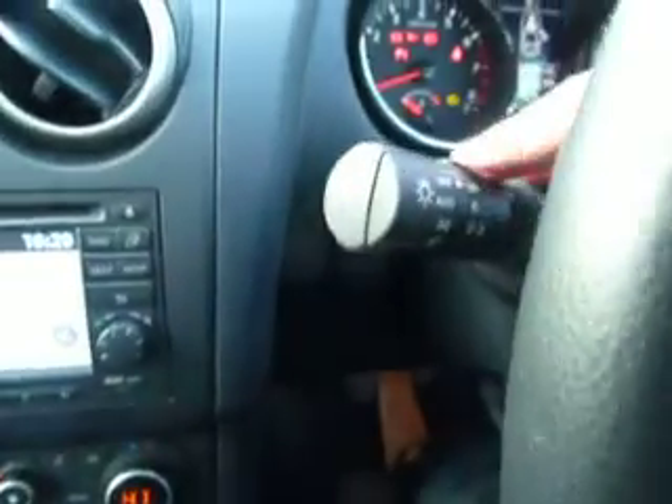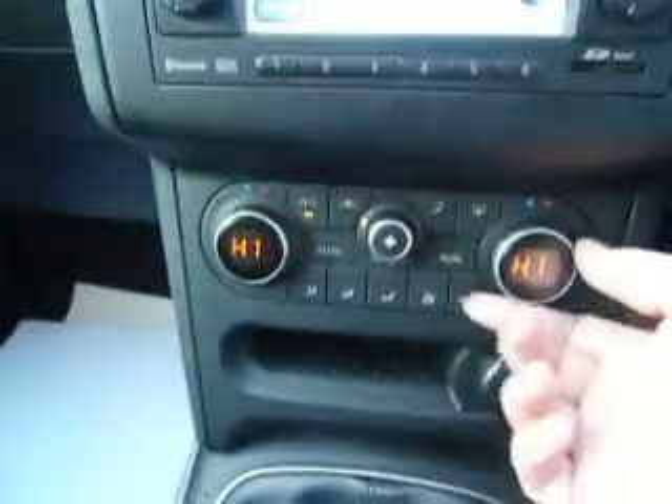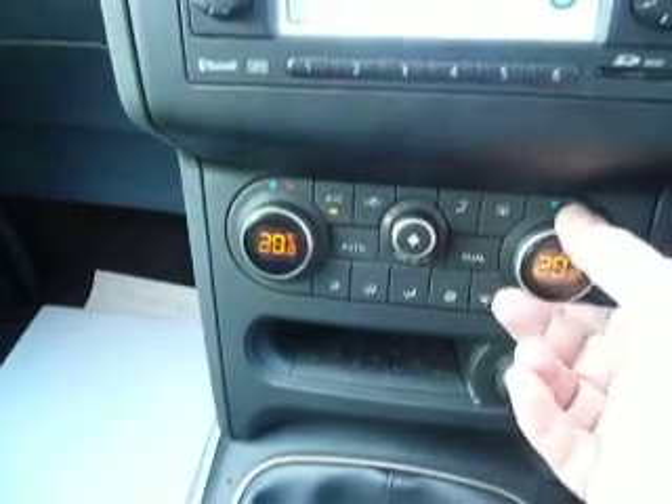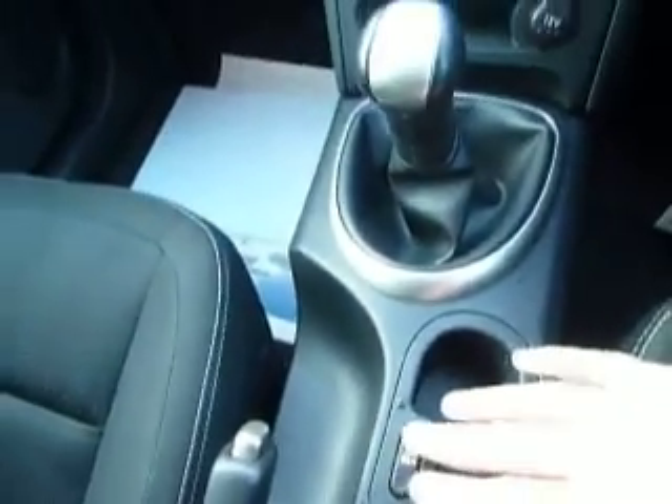You've got automatic rain-sensing wipers and it also benefits from automatic lights which come on when it gets dark. There's dual-zone climate-controlled air conditioning to keep the cabin really comfortable. The interior of the car is really nice, clean and tidy, as you'd expect for a car this new.